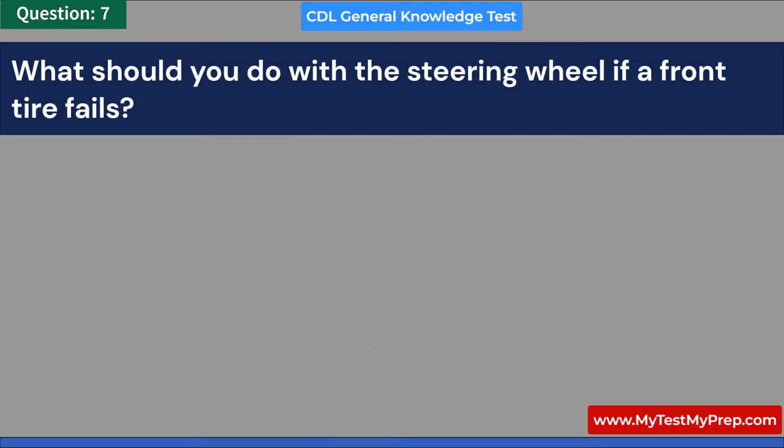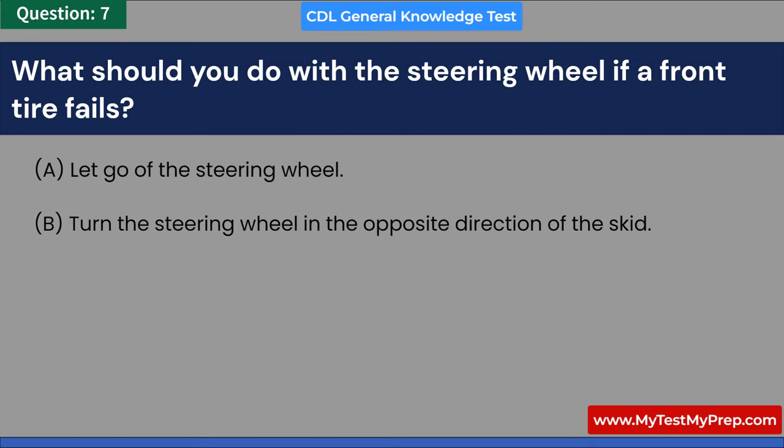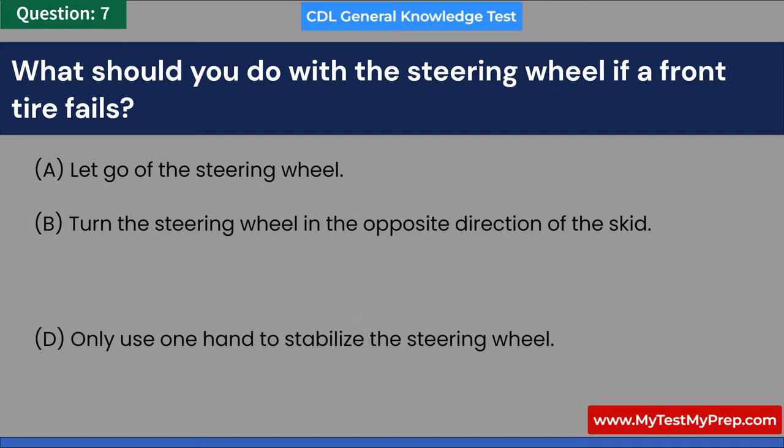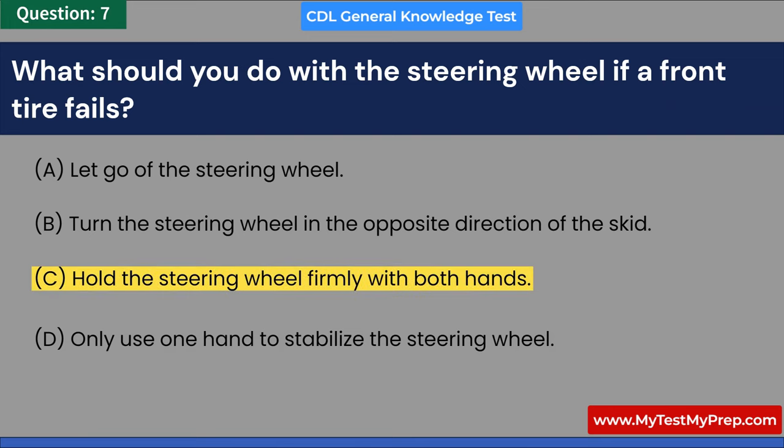What should you do with the steering wheel if a front tire fails? A. Let go of the steering wheel. B. Turn the steering wheel in the opposite direction of the skid. C. Hold the steering wheel firmly with both hands. D. Only use one hand to stabilize the steering wheel. Answer: C. Hold the steering wheel firmly with both hands.